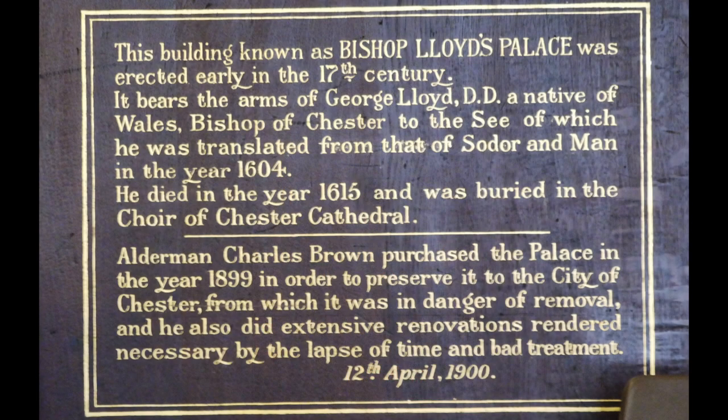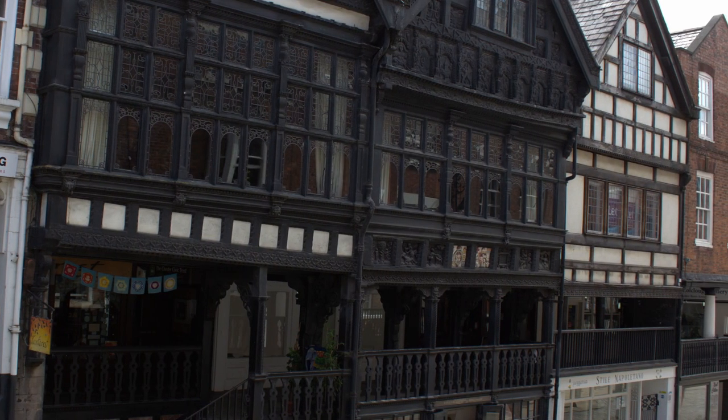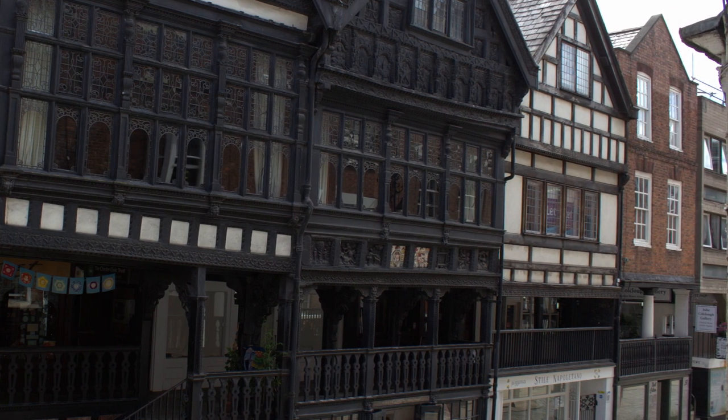So why are these buildings called Bishop Lloyd's Palace? George Lloyd was Bishop of Sodor and Man from 1599 to 1605. He was then appointed Bishop of Chester and served in that capacity from 1605 to 1615, and this was his townhouse — or at least the western half of the building was George Lloyd's townhouse.